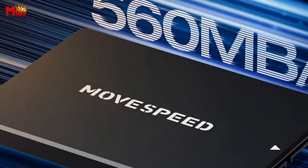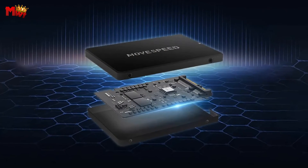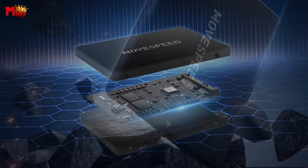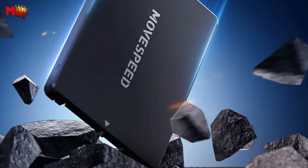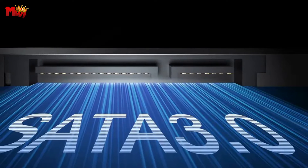Every MoveSpeed SSD undergoes a rigorous 80-hour testing process, ensuring longevity and reliability for all your data needs. Upgrade to the MoveSpeed SATA 3.0 550 MBps SSD today.